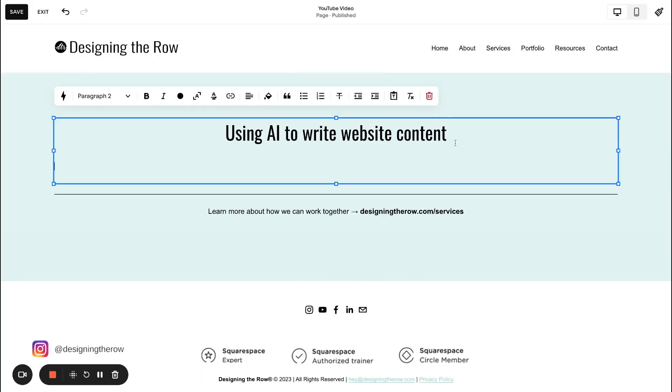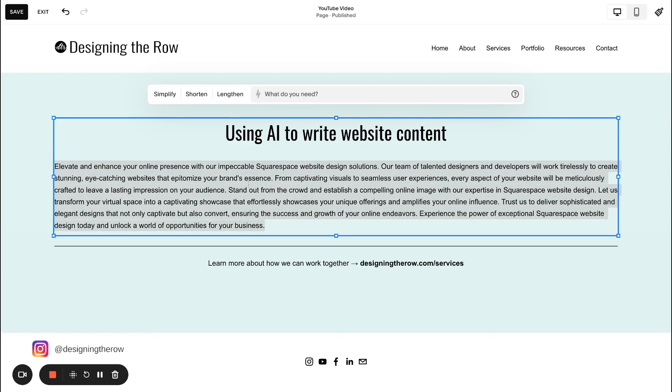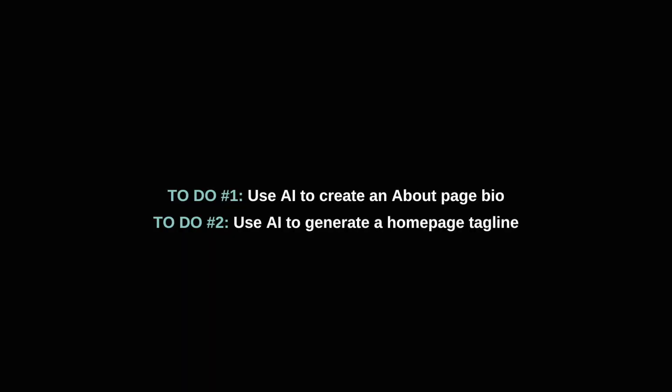I'm going to share my screen and we'll go over to Squarespace. So to recap, your to-dos from this video are: one, use AI to create an about page bio, and two, use AI to generate a homepage tagline.